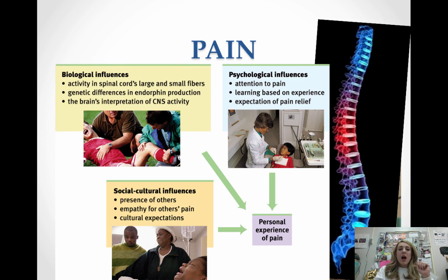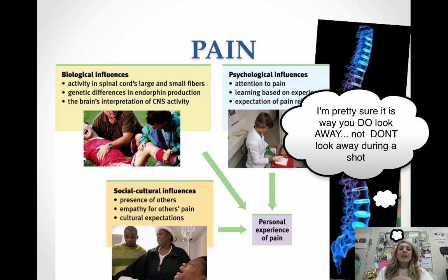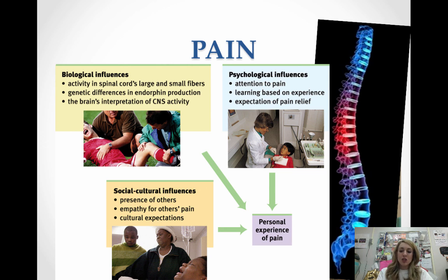Pain is not just a biological thing. We do have endorphins that kill pain and pain receptors, but many things influence pain — like psychological influences. How much attention you're paying to the pain matters; that's why you don't look away when getting a shot. Whether you're expecting it to hurt matters a lot. Social and cultural influences also play a role — does your culture express pain openly? People can learn to control pain, and pain can be influenced by a placebo that says it increases or decreases pain — people feel more or less pain even if it's just a placebo.